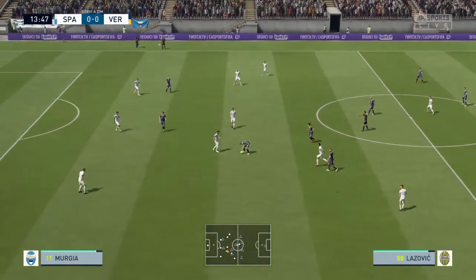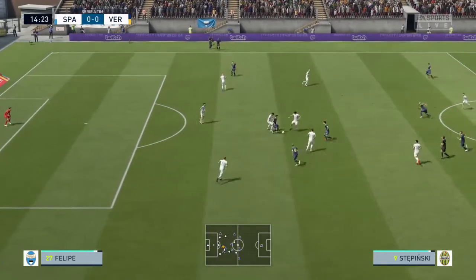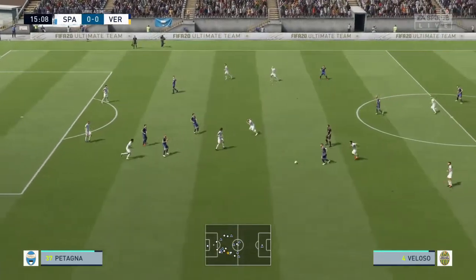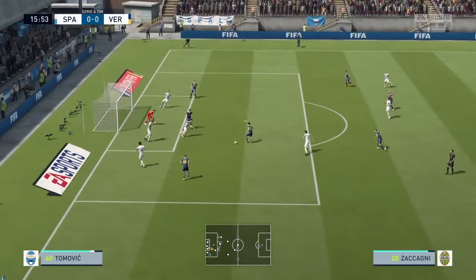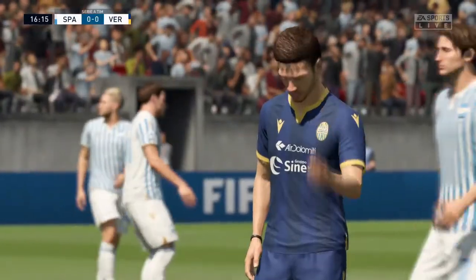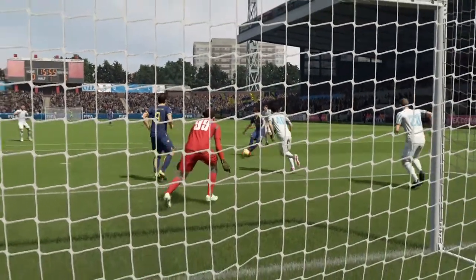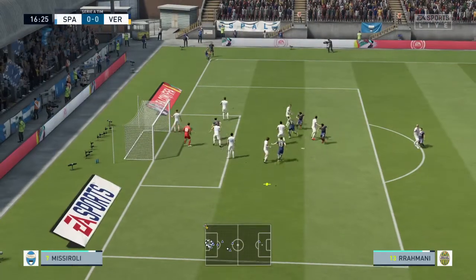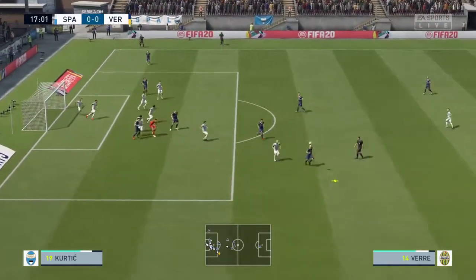One or two tackles early on. He's given the free kick here — he's going to get his message across to the ref. Now he's got the ball, what's he going to do with it? That'll be a corner. Corner's taken.